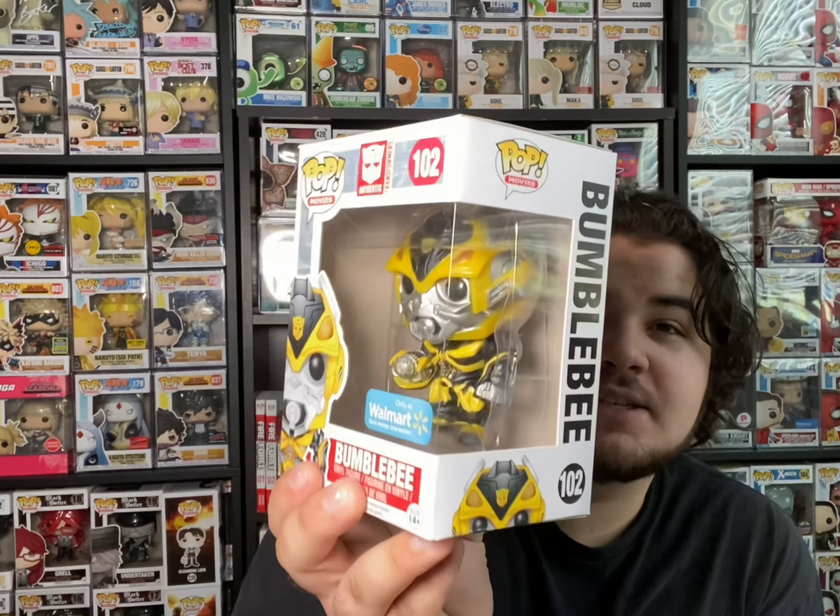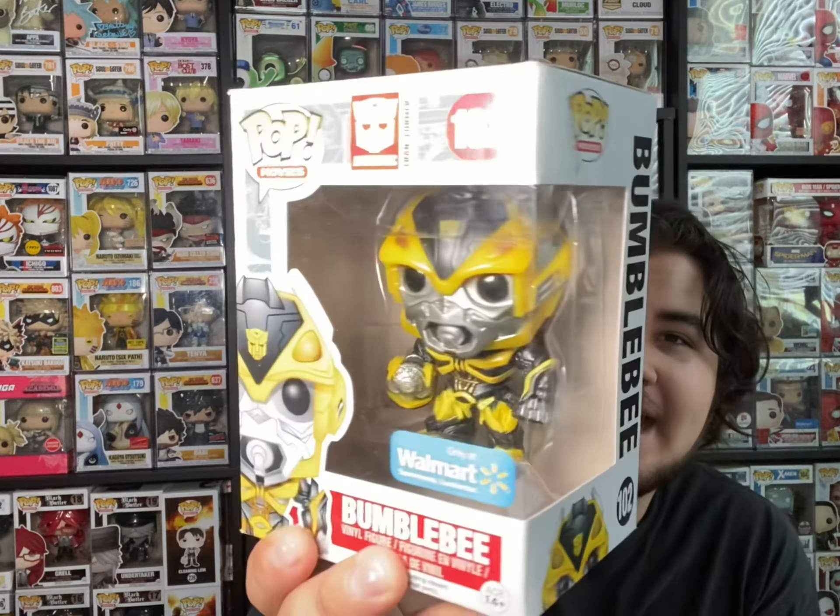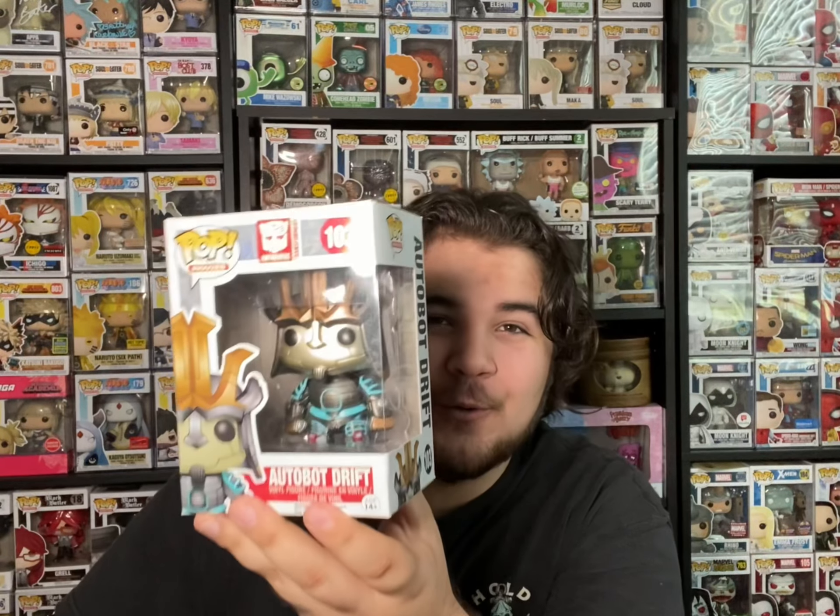My favorite Transformer is actually Grimlock. Then we have the Common Optimus Prime, which is super cool. The only Optimus Prime I need now is the Hot Topic exclusive where he's holding the Energon Blade. Then we have the weaponized Bumblebee where he has his hand cannon out — that's the Walmart exclusive. And last, this is honestly my favorite character from Age of Extinction: we have Autobot Drift, which is such a cool character. I am so happy to have this in my collection.